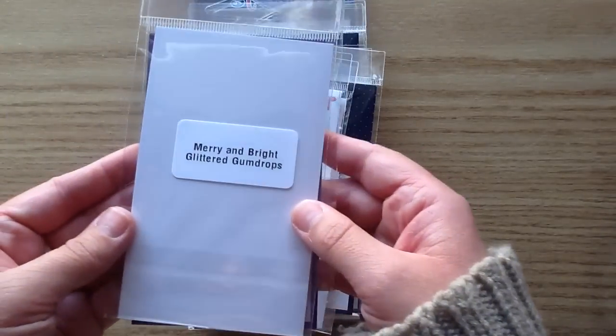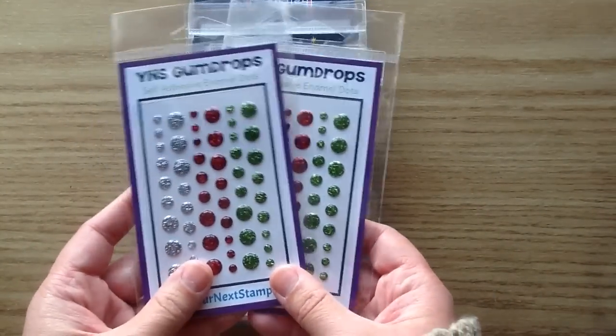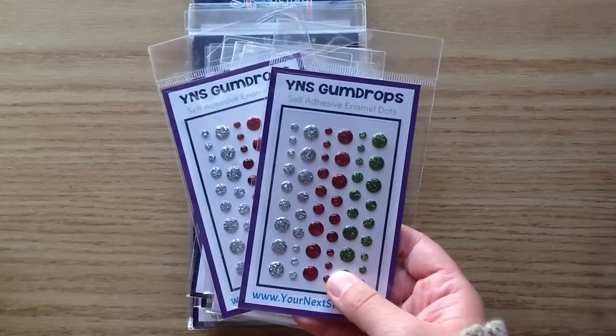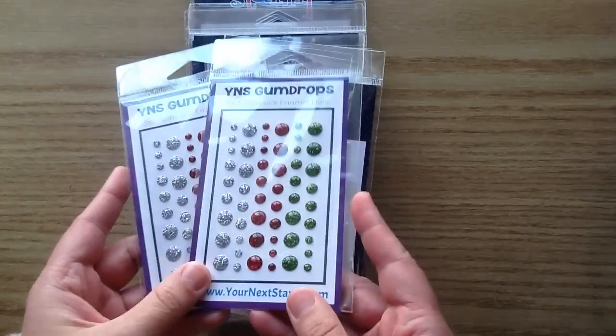These are called the Merry and Bright Glittered Gumdrops, and how perfect to pop in a stocking. If you're looking for cute little stocking stuffers for a crafty friend or for yourself — I always give my husband hints about what I want for my stocking stuffers — these are amazing, very festive stocking stuffers.